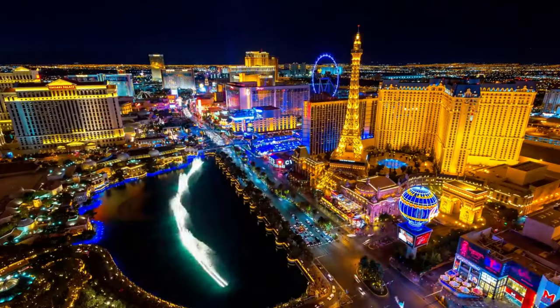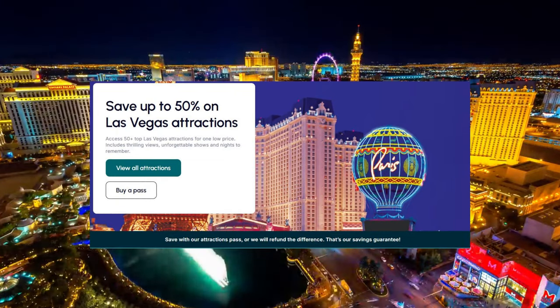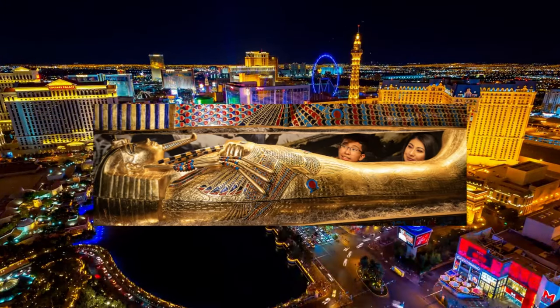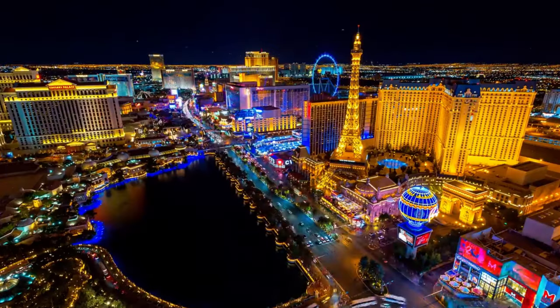So, what is the Go City Pass? It's an all-in-one pass that gives you access to a wide range of Las Vegas attractions, including museums, tours, shows, and more.